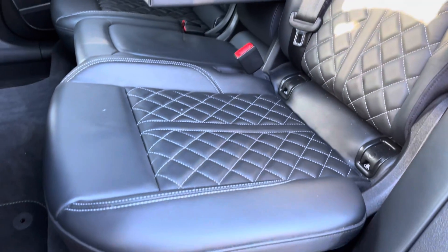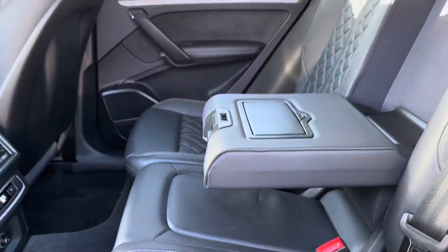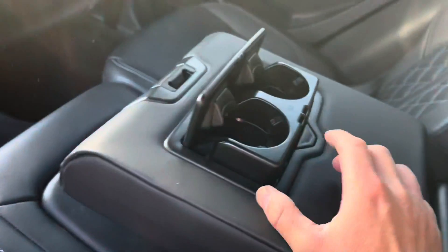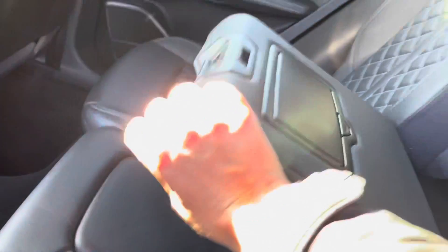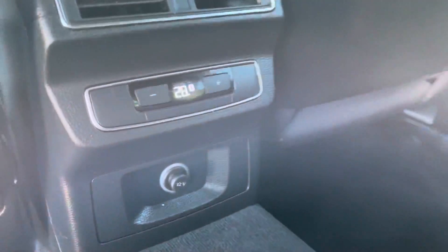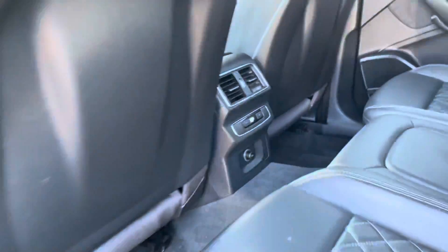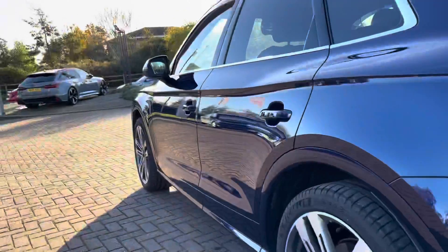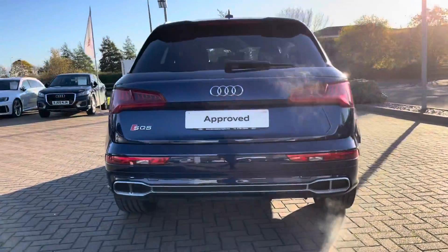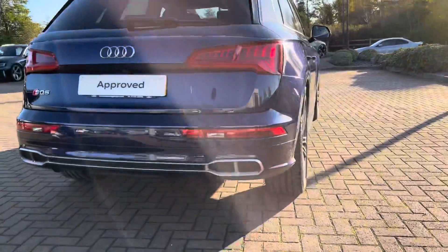We've also got the privacy glass in the back windows of the vehicle. Take a look at the full leather interior. There is a pull-down armrest in the center which includes two cup holders, perfect for those long journeys. The passengers in the rear of the vehicle do have the ability to control their own temperatures, and we do have a 12 volt plug socket there as well, perfect to charge those electronics.